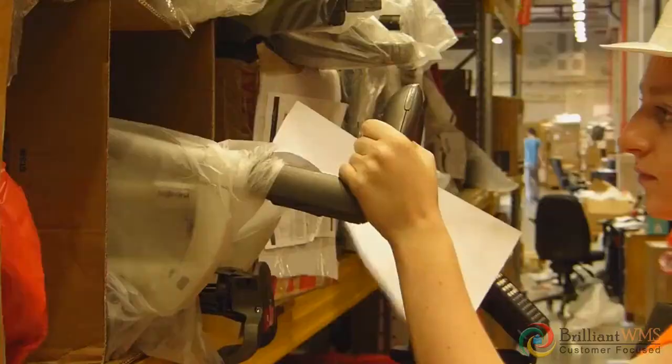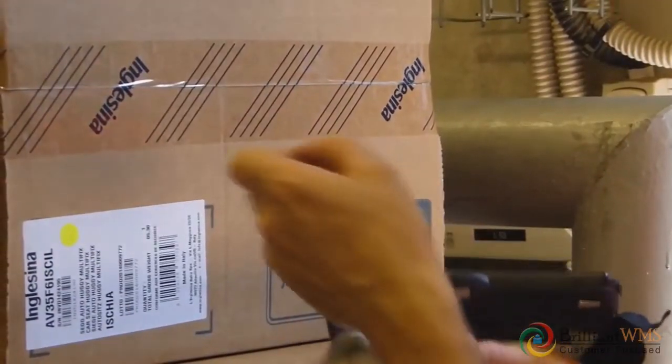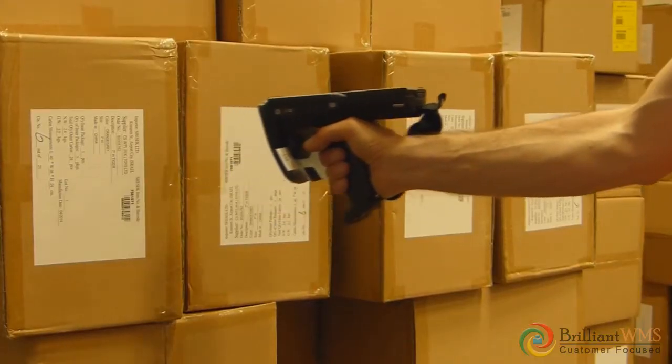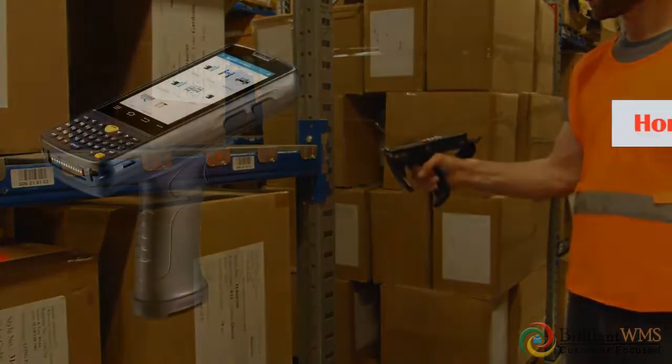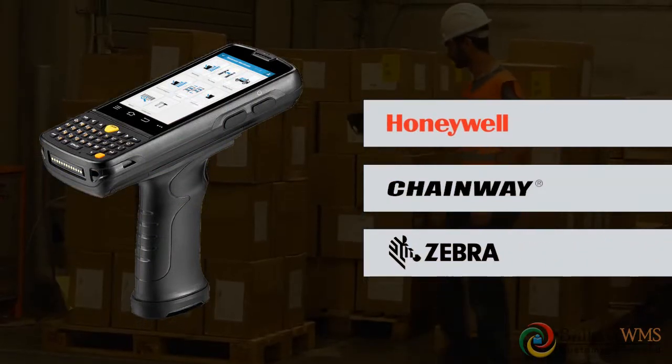Our easy-to-use mobile app interface gives you access to real-time information and reporting of your business from any location, resulting in quick implementation of work and increased mobility of warehouse workers. We support Honeywell, Chainway, Zebra, and many other brands available in the market.